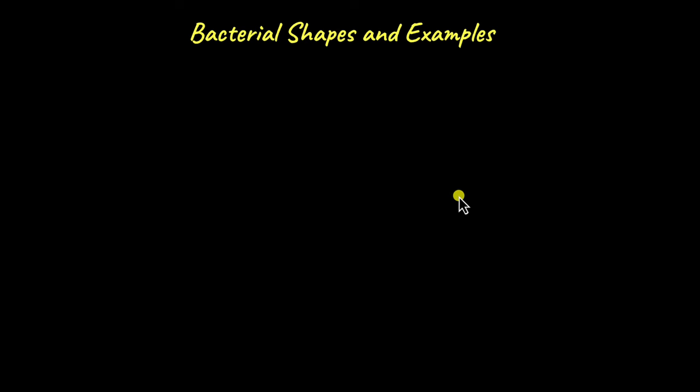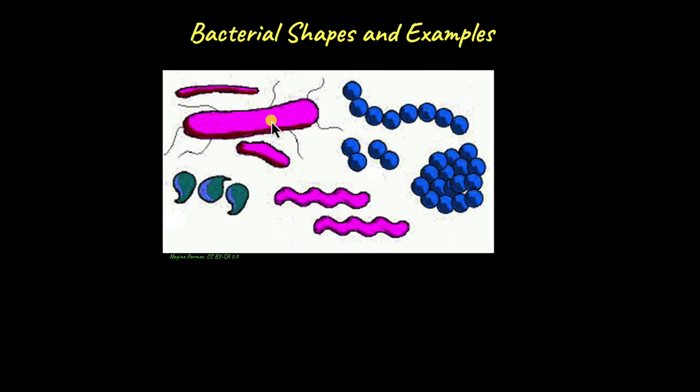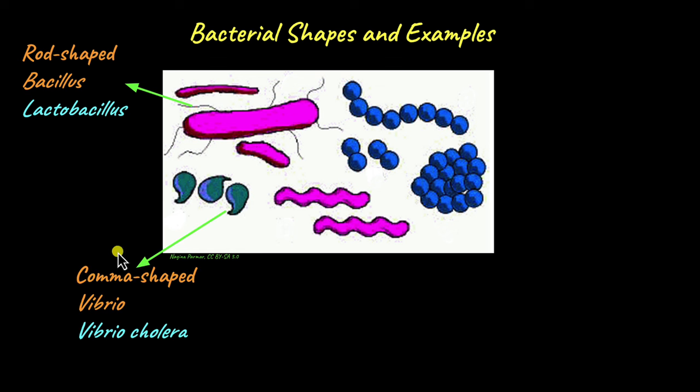Before we end the video, let us discuss some of the common shapes found in bacteria. We have the rod-shaped bacillus — a long rod-shaped bacterium, with examples including Lactobacillus, which we spoke about at the beginning of the video. Then we have the small comma-shaped vibrio. An example is Vibrio cholerae, which is the pathogen that causes cholera infection in humans. There is also the spiral or helix-shaped bacteria, an example being Helicobacter pylori — from the word itself, 'helico' means helix. H. pylori can cause stomach ulcers in humans.